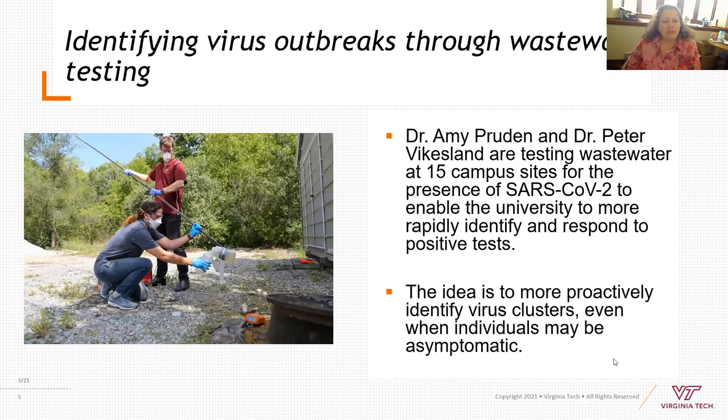Dr. Amy Pruden and Dr. Peter Vikaslund just recently started identifying how the COVID-19 virus can be tracked through outbreak via water and wastewater. They're doing sample testing around the campus of Virginia Tech and tracking the data to help proactively identify where outbreaks might be in the residence halls, so we'll know where to focus our energy as a community.